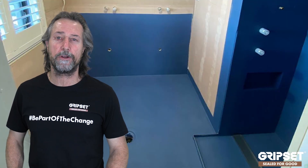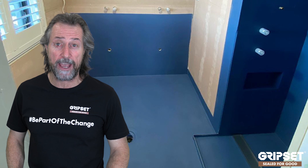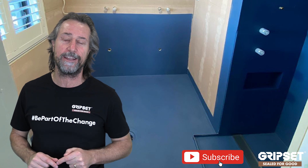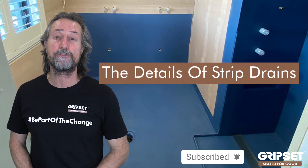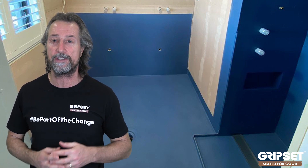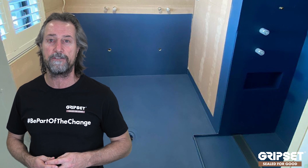Hi everyone, thanks again for joining me on Sealed for Good. If you haven't subscribed to this channel, do that right now — pause, subscribe, then get back to me. Today we're going to talk about strip drains. This topic came up very frequently in the questions we had during our recent live session on Facebook and Instagram.